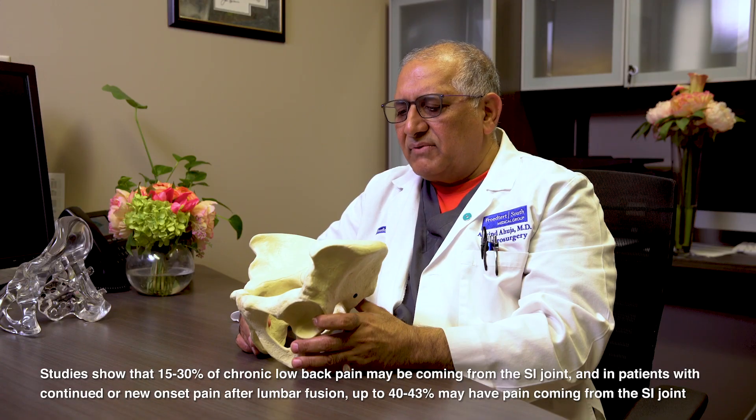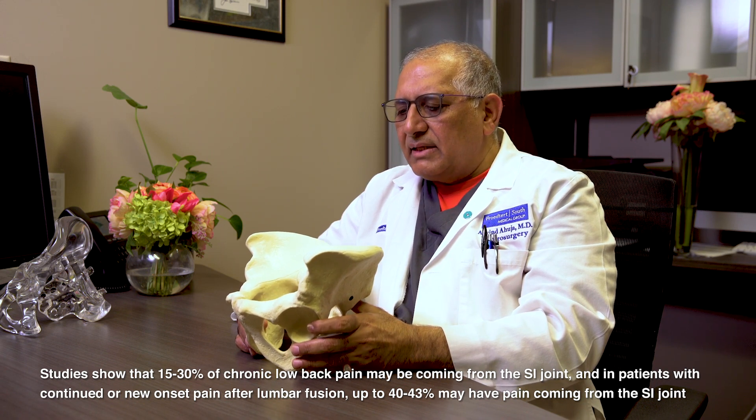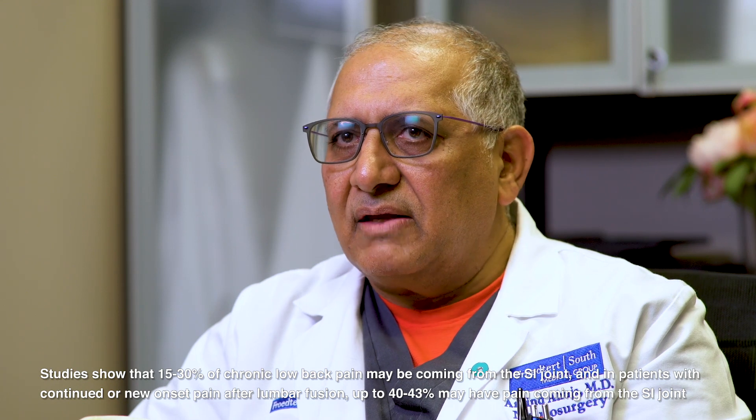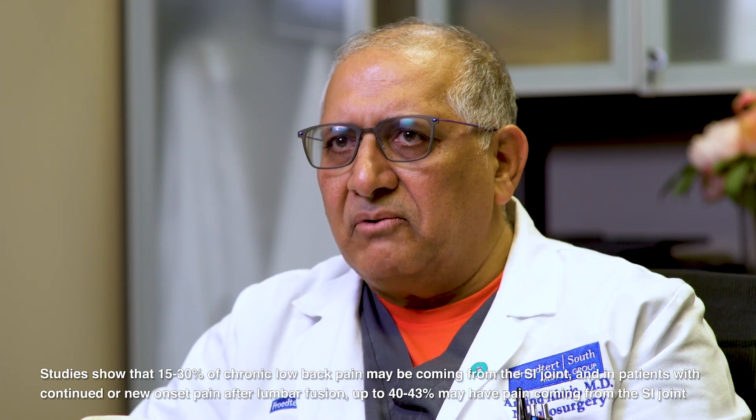We have many patients that we have done a lumbar fusion. Over time, that lumbar fusion can put more stress on the iliac crest. In those patients, the incidence of SI joint pain can be up to 40 percent.